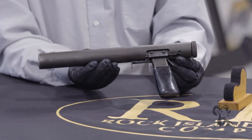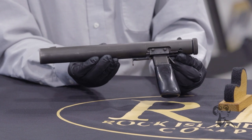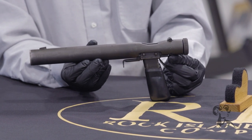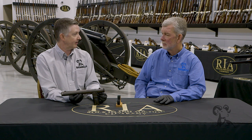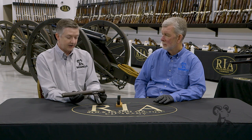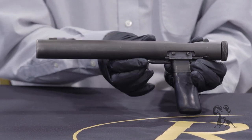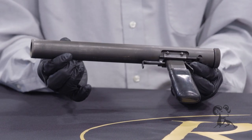We are looking at a Welrod pistol. This is one of the early ones, which is a Mark II, chambered in 32 ACP. This is a very funny looking, rough and crude looking gun, but it was made with one specific purpose in mind, which was the quiet assassination of guards and dogs. What's unique about this is that it is an integrally suppressed handgun.